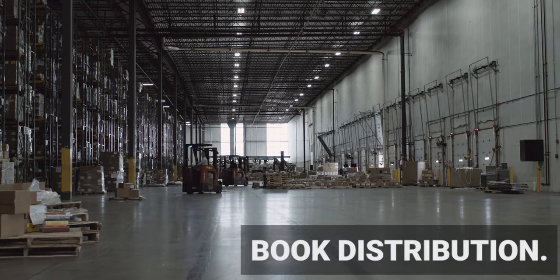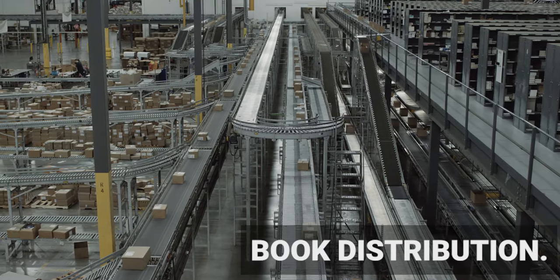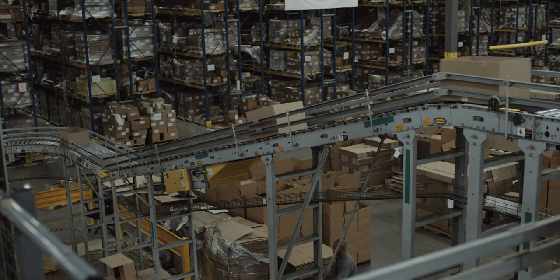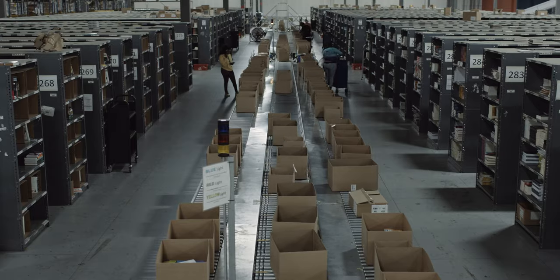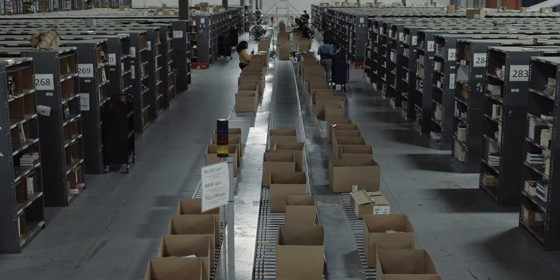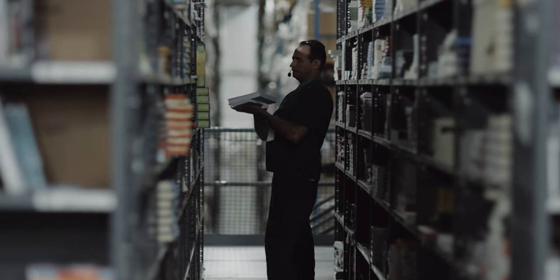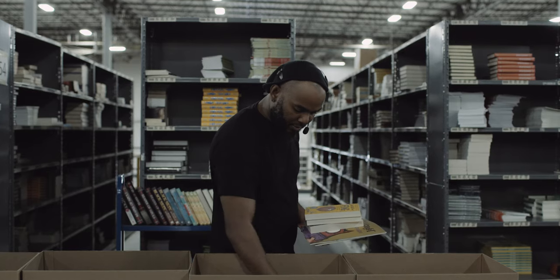After the manufacturing process, a book ends up in a distribution facility. Here, books are stored and the warehouse fulfills orders wherever they need to go. Orders that come in for the day are sent to pickers who locate the books and gather the order into a single box.